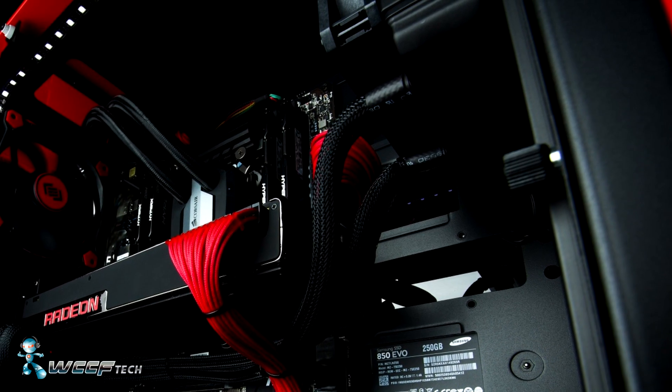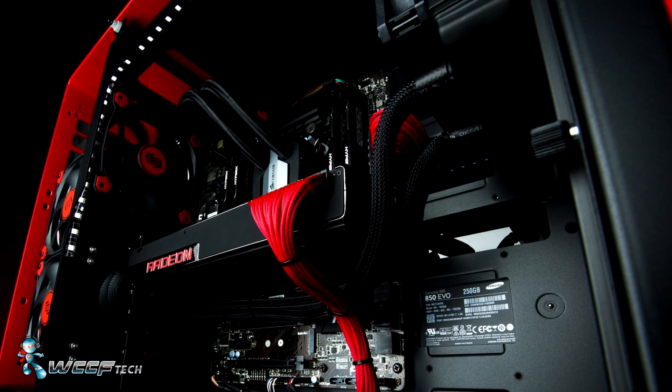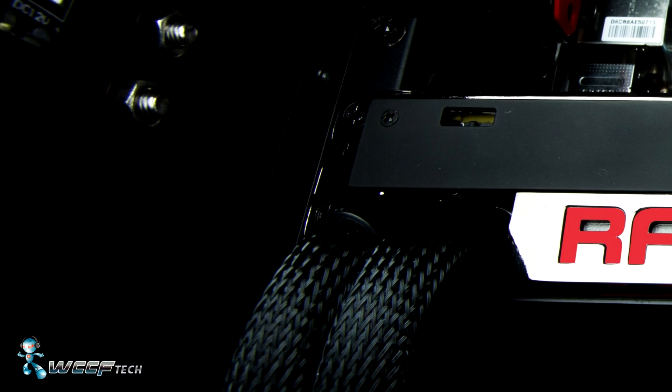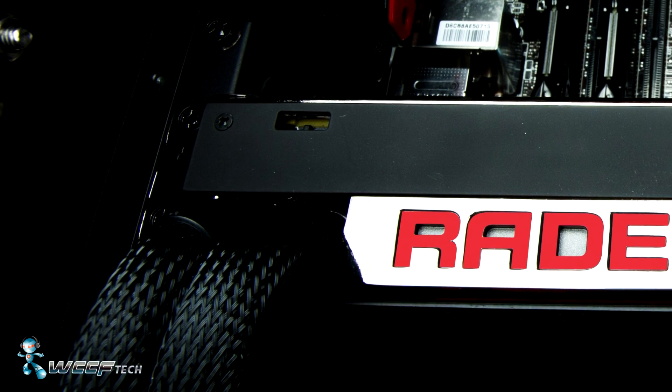It appears to be supporting the same radiator and fan combo that the Fury X did. AMD did claim that it had a 500W TDP cooling solution, so this should pose no issue.